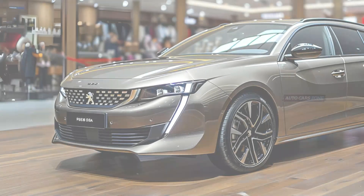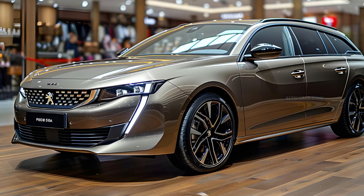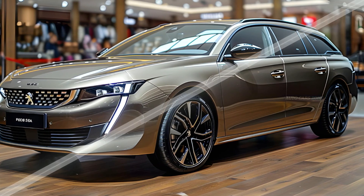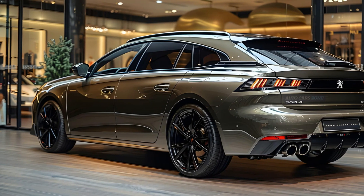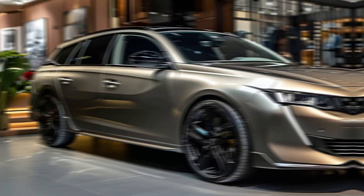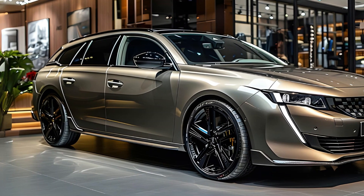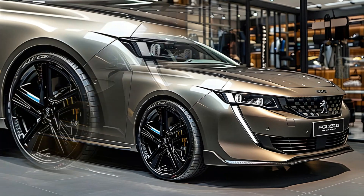The car's front-wheel drive design guarantees exceptional traction and stability, augmenting the driving experience. The 508 SW has a weight of 1,770 kg and is mainly made of steel, which ensures a good balance between durability and a reasonable weight. This architecture enhances the car's stability and safety, giving drivers a sense of assurance.